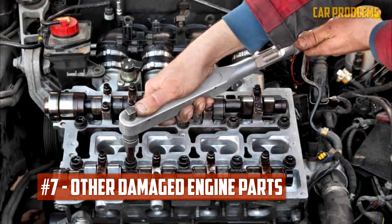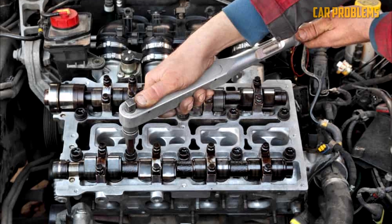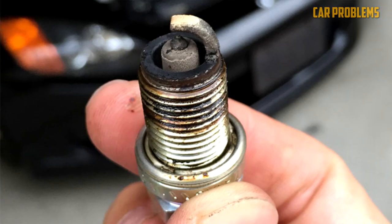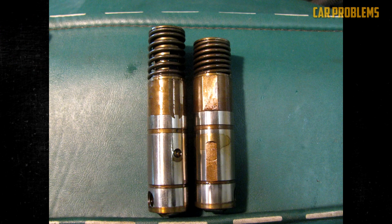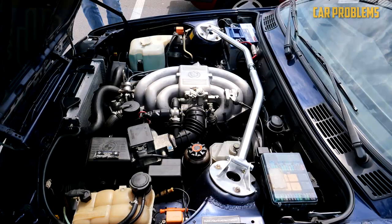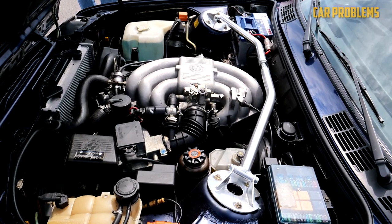Other Damaged Engine Parts. Particularly if it's an internal noise, an engine rattle might be a sign of something more serious. A vibration may be produced by a worn spark plug or collapsed lifters. Furthermore, vibrations and rattles can also be caused by rod knock and piston slap. In either case, you should have the issue resolved right away to avoid further engine damage.